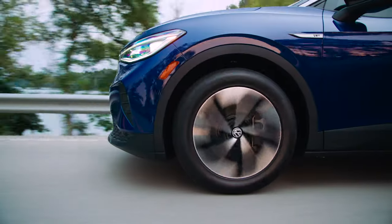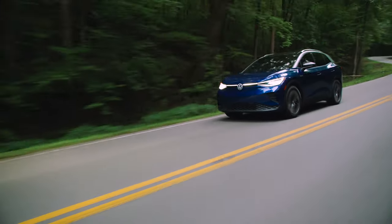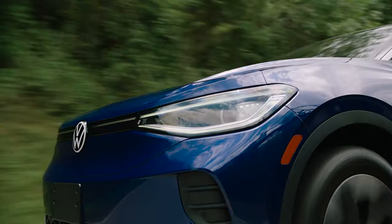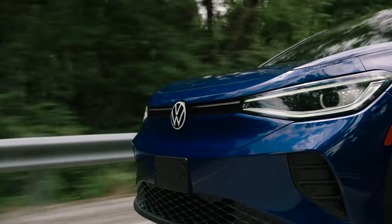It will be here in the first quarter of next year, but we've been getting antsy waiting for the ID.4, so let's take a closer look. Because of this car's importance, we should probably talk about range and performance before we talk looks.